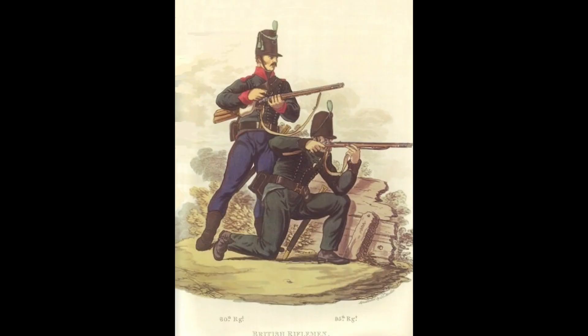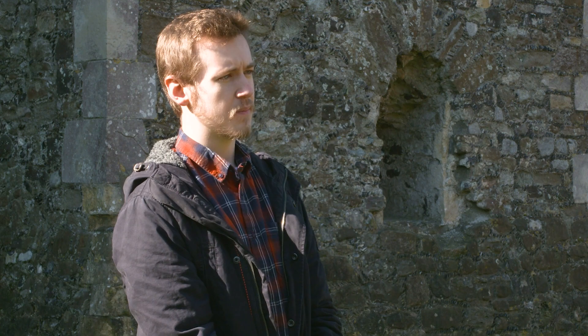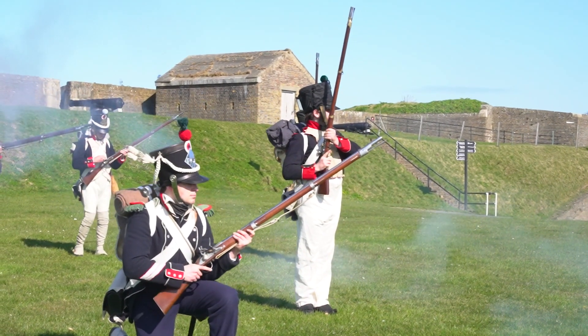An important part of the development of the British Army during this period was not just access to newer technology, but also the way in which they used it. The Baker Rifle was primarily used by specialist rifle regiments such as the 60th and 95th, part of the British Army's light infantry. Britain expanded the number of light infantry regiments from the early years of the war, though most remained armed with muskets to maintain a higher rate of fire. The French had shown how effective light infantry could be in the early French Revolutionary Wars — their trained marksmen acted ahead of the main body of the army, killing enemy officers and NCOs, leaving enemy regiments effectively leaderless and prone to retreat.